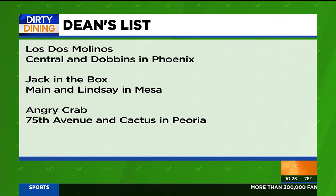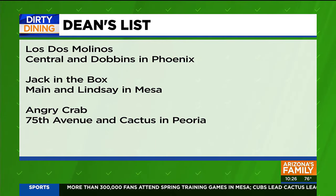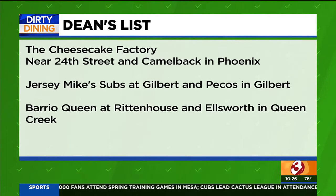They include Los Dos Molinos at Central and Dobbins in Phoenix, the Jack in the Box at Main and Lindsay in Mesa, and the Angry Crab at 75th Avenue in Cactus in Peoria. Then there's the Cheesecake Factory at 24th Street in Camelback in Phoenix.